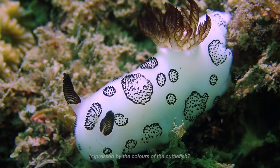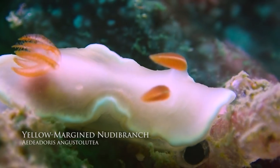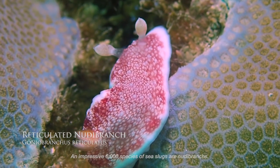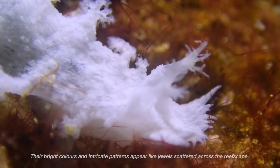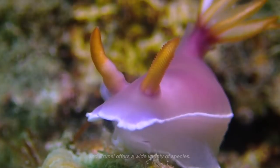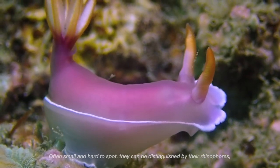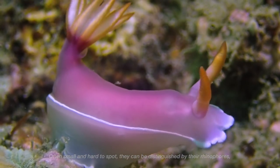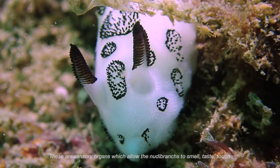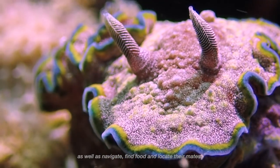Another animal very much known for its vibrant colours are sea slugs, or epistobranchs, which means gills behind. An impressive 6,000 species of sea slugs are nudibranchs. Their bright colours and intricate patterns appear like jewels scattered across the reef. Brunei offers a wide variety of species. Often small and hard to spot, they can be distinguished by their rhinophores, or the horn-shaped structures on their heads. These are sensory organs which allow the nudibranchs to smell, taste, touch, as well as navigate, find food and locate their mates.